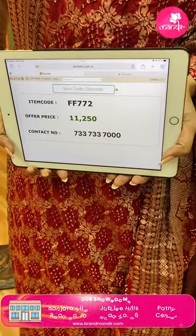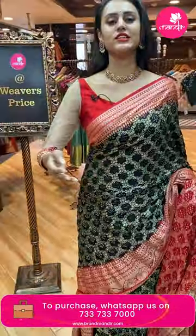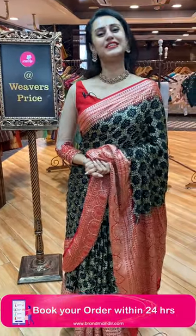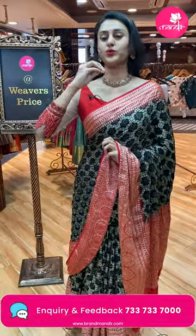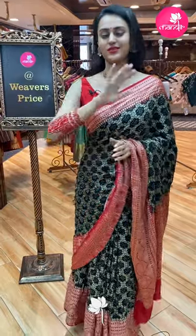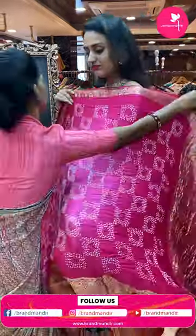This retails for 11,250. To buy this, take a screenshot and ping us on 7337337000. We also have a video calling facility — in case you want to watch any saree in proper lighting or detailing, make sure you make a video call to 7337337000. You can ask for your specific preferences, like whatever color or design you want.